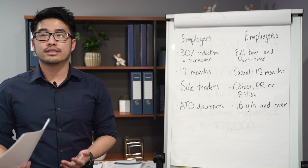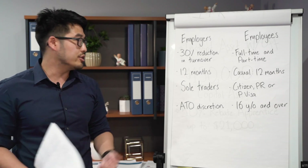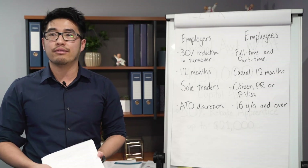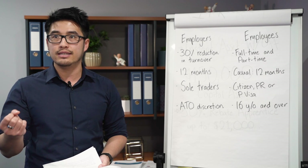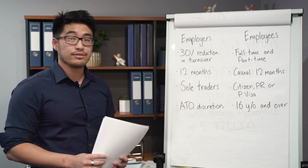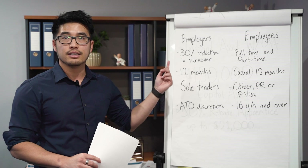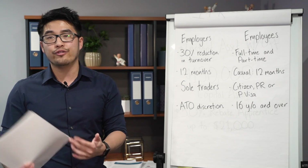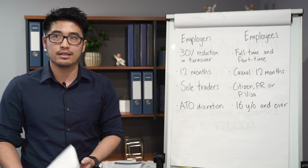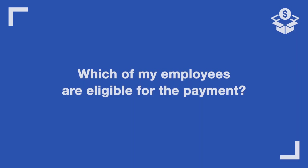If you're a self-employed sole trader who just employs yourself and pays yourself from the profits of the business, you can still apply. You just need to report on a monthly basis and show a 30% reduction. Even if you don't report GST, you can still apply and get this $1,500 per fortnight. It's under ATO discretion — if you can't prove the 12 months through business activity statements, the ATO can still decide to give you the JobKeeper payment. If you think you have a 30% reduction, apply anyway or speak to your accountant.